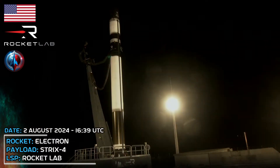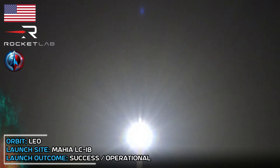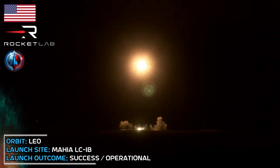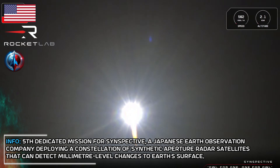10, 9, 8, 7, 6, 5, 4, 3, 2, 1, liftoff. M1D chamber pressure is nominal. M1D chamber pressure is nominal.